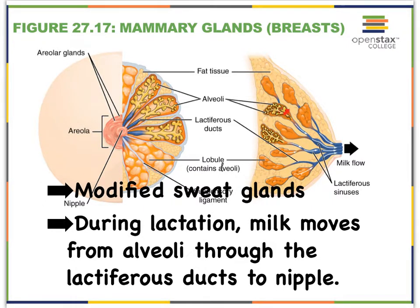That milk will then eventually enter into what we call the lactiferous ducts, and via these lactiferous ducts the milk eventually makes it into the nipple.